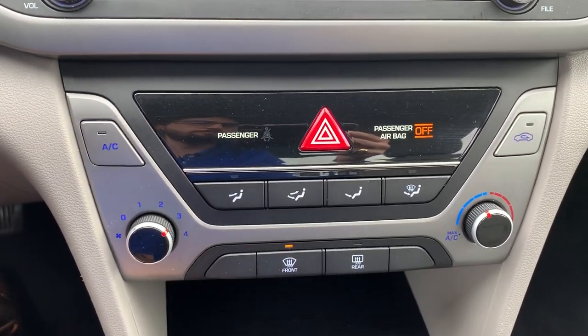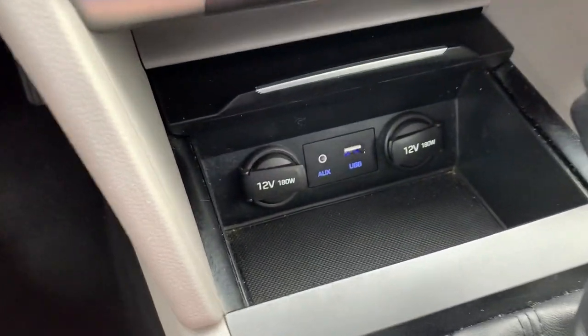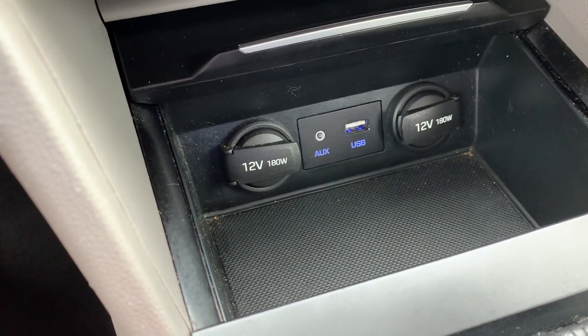Your climate controls. In here you'll have access to two power ports, AUX and USB inputs.